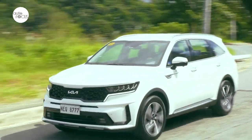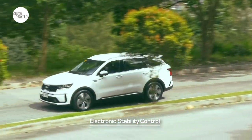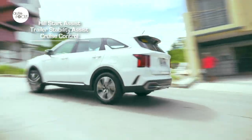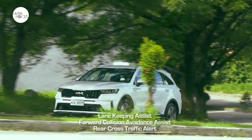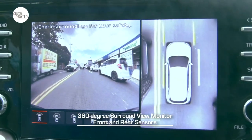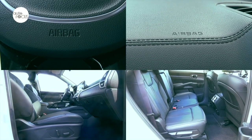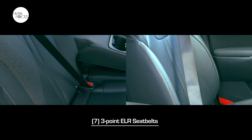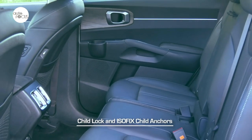Kia equipped the Sorento with the latest in safety and driver assist technologies, including anti-lock brake system, electronic stability control, downhill brake control, hill start assist, trailer stability assist, and cruise control. The Sorento SX also comes with blind spot view monitor, lane keeping assist, forward collision and avoidance assist, rear cross traffic alert, 360-degree round view monitor, and front and rear parking sensors. Other standard safety features include front, side, and curtain airbags, 3-point ELR seatbelts for 7 occupants, with driver and front passenger getting pre-tensioners, plus child locks and ISOFIX child anchors on the second and third row seats.